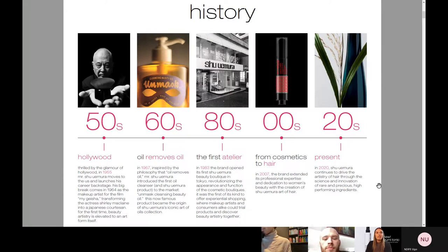In the history of our brand, in the 50s, Mr. Shu Uemura really just loved the glamour of Hollywood, and he started by doing a lot of backstage work and really started to come into the industry in film. In 1964, he did all the makeup for My Geisha, which really catapulted Shirley MacLaine into a Japanese courtesan. He's really a beautiful makeup artist. Then in the 60s, he created the philosophy that oil removes oil, and he introduced the first oil cleanser by Shu. And now we can see how important those oils are, even in our hair care today.